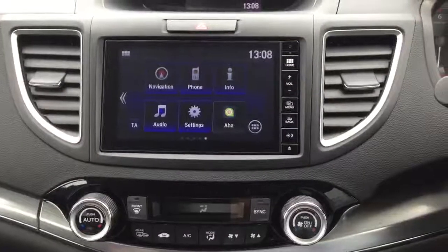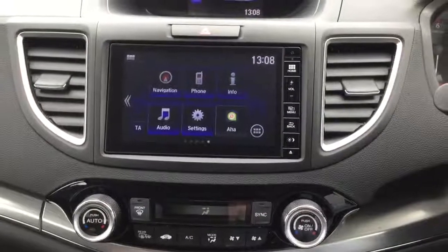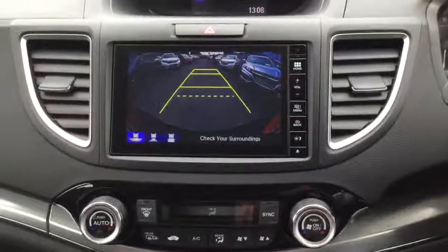We have the Honda Connect infotainment system which gives you full Garmin satellite navigation, DAB digital radio, and allows you to control your Bluetooth hands free. It is also the display for the rear reversing camera.